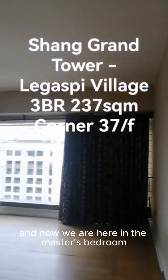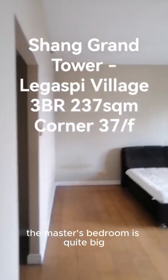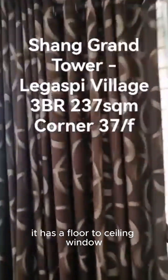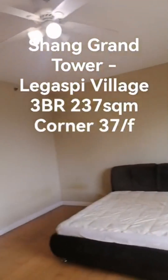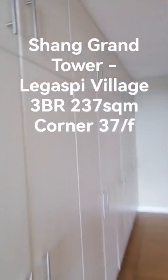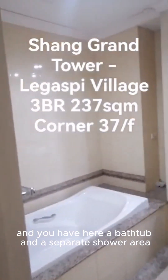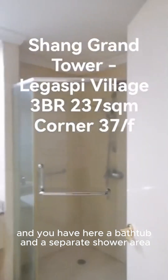Now we are here in the master's bedroom. The master's bedroom is quite big. It has a floor-to-ceiling window. There's a walk-in closet here. I'm showing you right now the dark cabinets, and you have here a bathtub and a separate shower area.